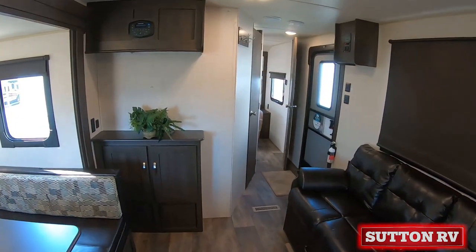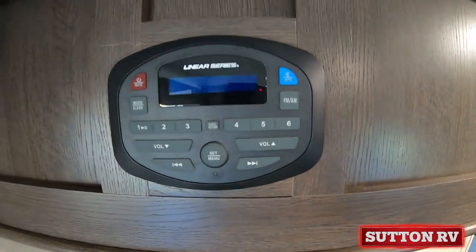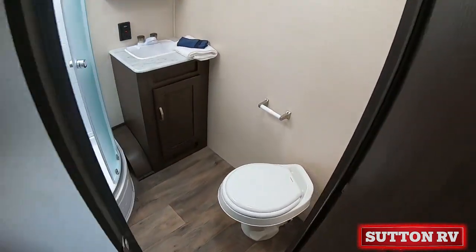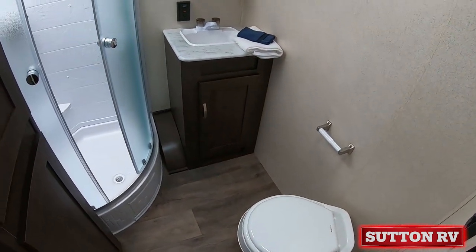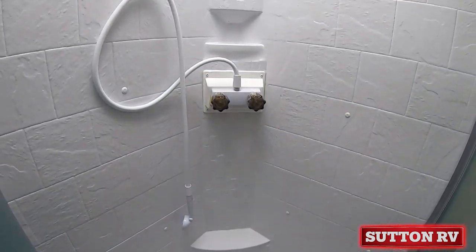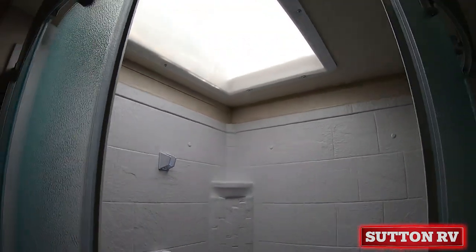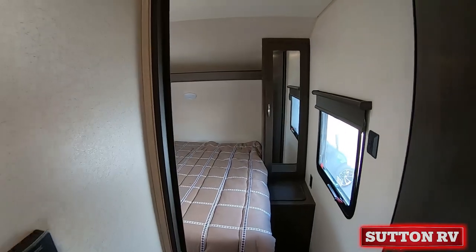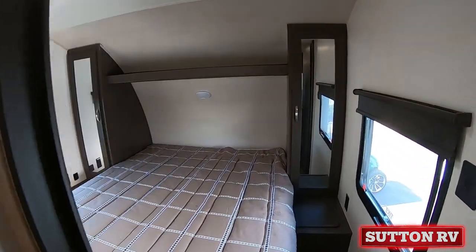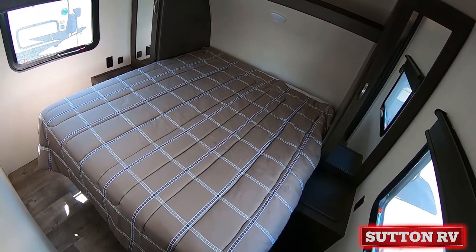Green package, solar prep, and LED interior USB port package, Bluetooth stereo, solid surface countertop with undermount sink, designer spring faucet, drop-in cooktop with cover, modern roller shades with auto stop, upgraded pillow top mattress, astro foil, and bedroom roof vent.